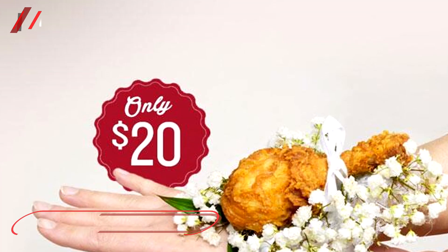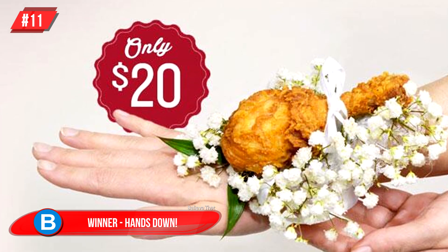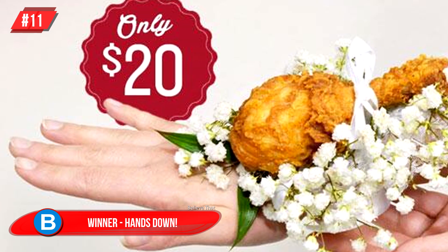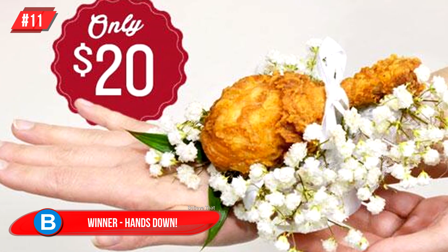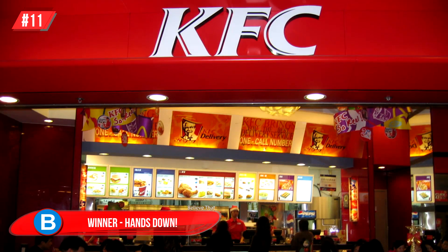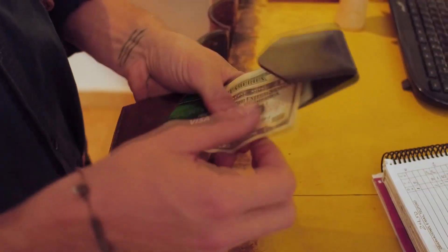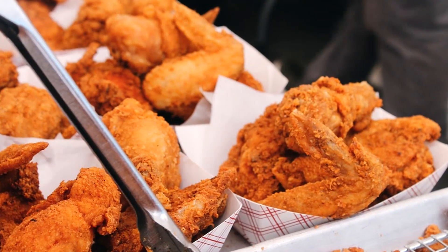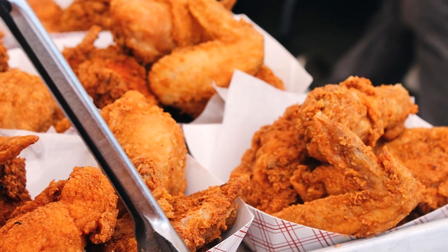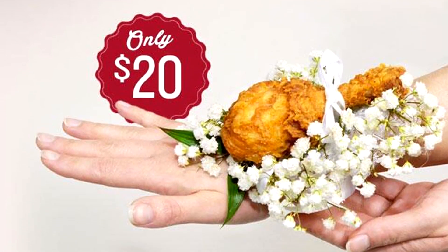Number 11: Winner, Hands Down. This is nothing as dainty or pretty as what we've seen on our list already, but wow, it will definitely leave a lasting impression — just hopefully not on your dress. KFC are making fried chicken corsages, and they're retailing for $20 each. They apparently only sold 100 of them, which also came with a $5 gift card, so you could pick up a fresh drumstick after the prom.